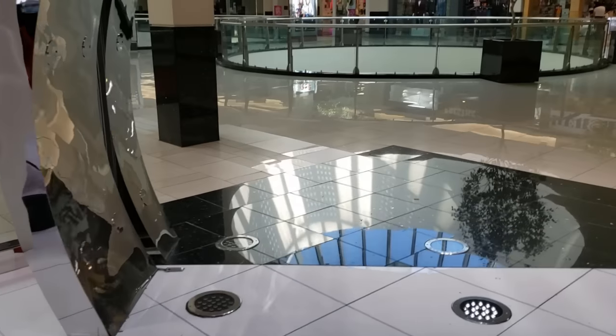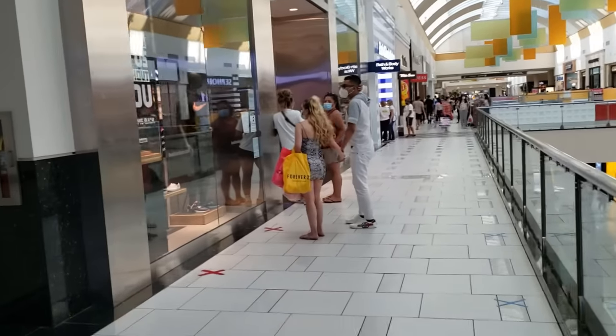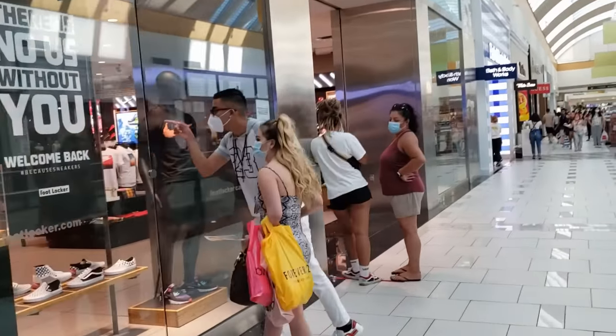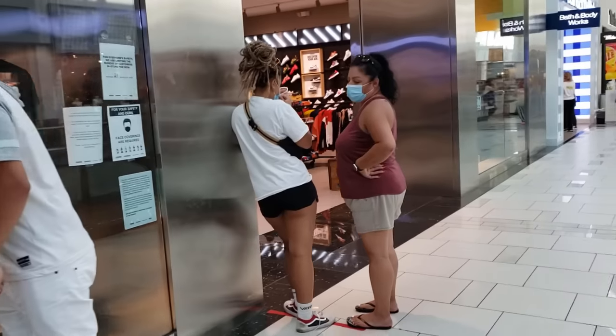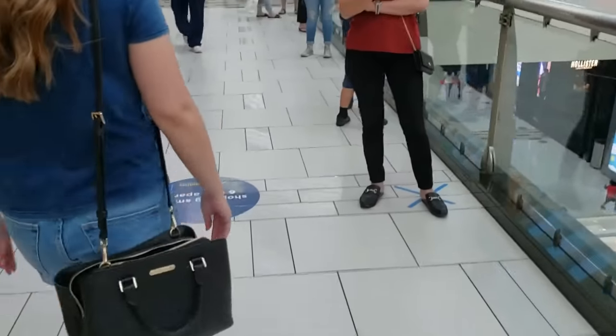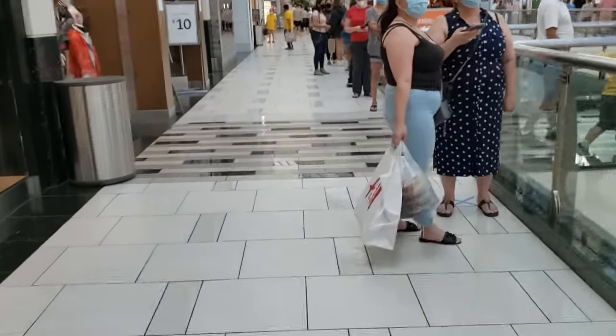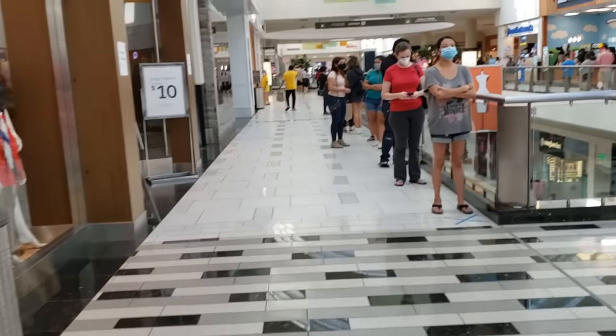We're gonna go check out another store. Foot Locker has been killing it with the prices but there's a line, and we just came here a couple days ago so let's keep moving. Crazy line again for Bed Bath and Beyond — isn't that crazy? The line just keeps going and going.